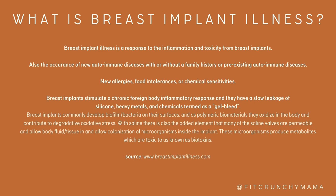So what is breast implant illness? Breast implant illness is a response to the inflammation and toxicity from breast implants. Also, the occurrence of new autoimmune diseases with or without a family history or pre-existing autoimmune disorders, new allergies, food intolerances, or chemical sensitivity.